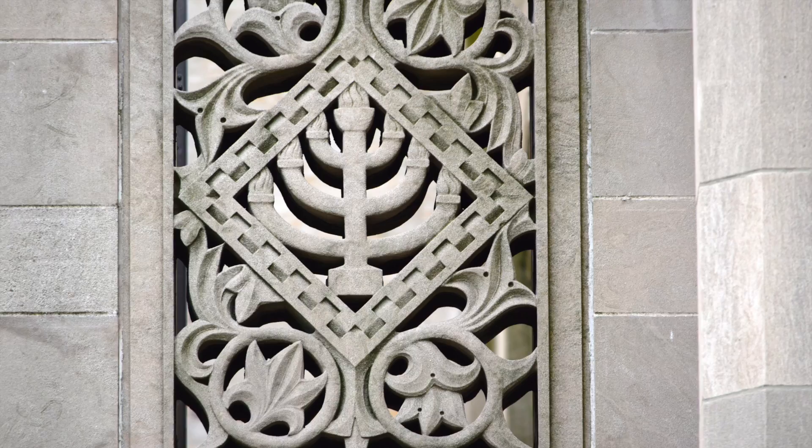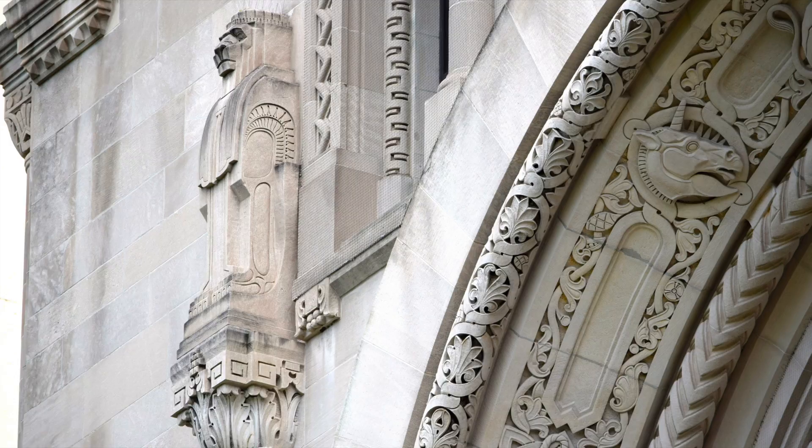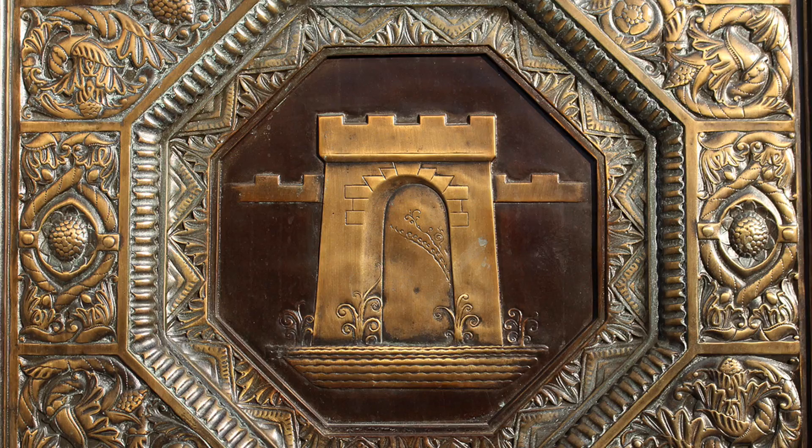The monumental recessed arch contains symbols of the 12 tribes of Israel. Stylized lions top columns on either side. The bronze doors feature decorative motifs as well as symbols of the 12 tribes.